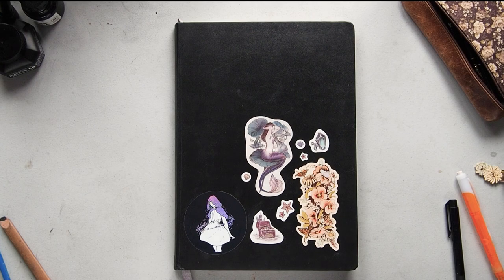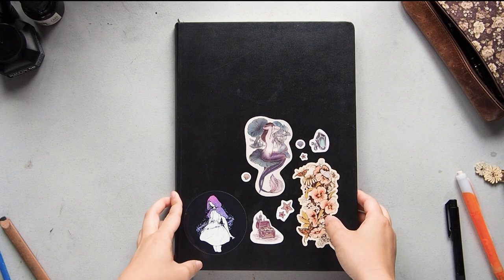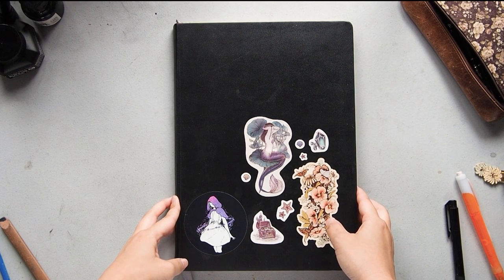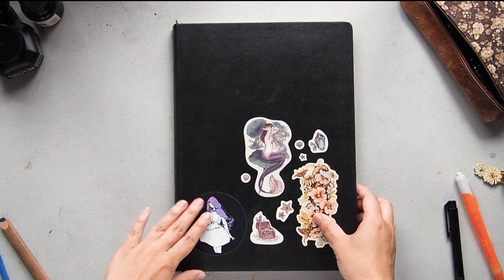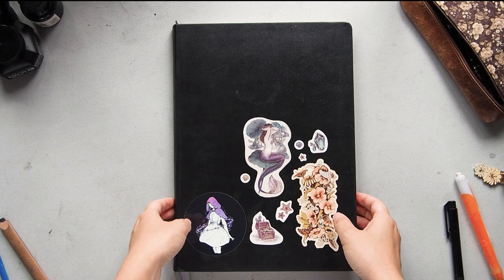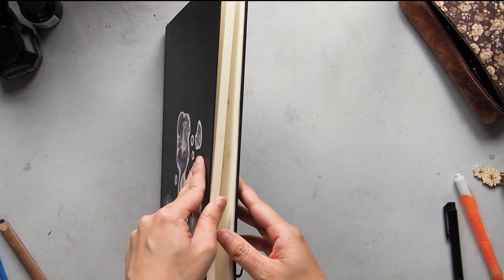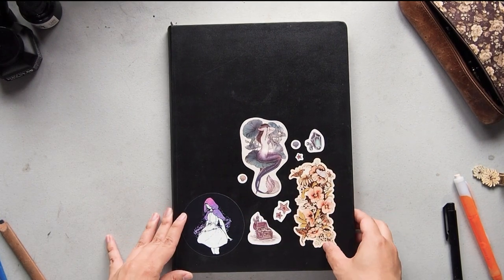Welcome to my sketchbook flip-through tour. This sketchbook I completed from January 2019 to mid-2020, so it's pretty recent. It's a Moleskine A4 sketchbook portfolio, and these stickers were ones I created during that year.